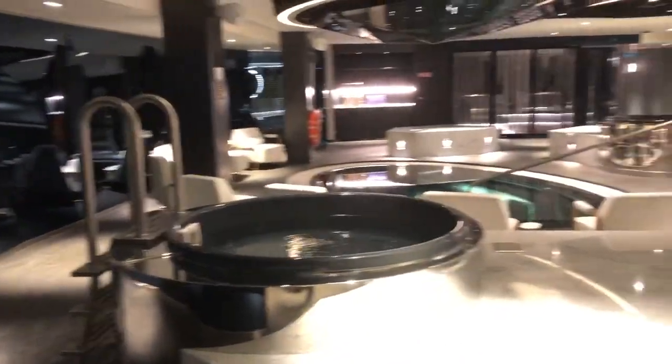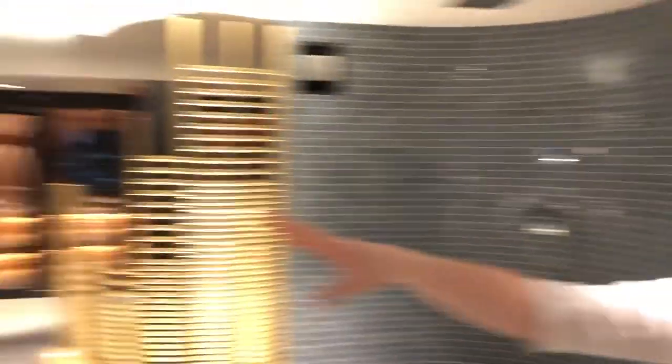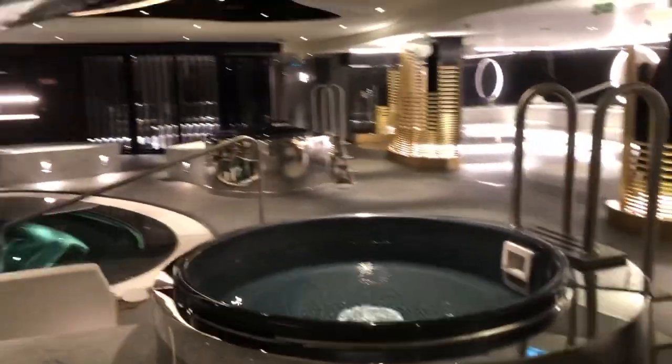This is our thermal suite. We have three plunge pools. The two closest to us are really cold and the one furthest away is nice and warm. You can get in those after the steam rooms, after the sauna.